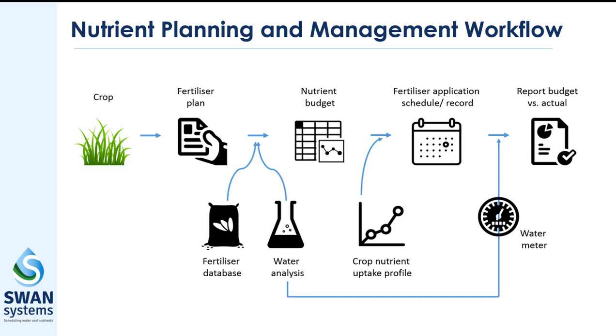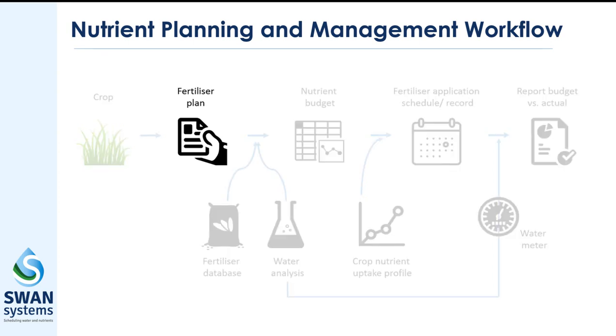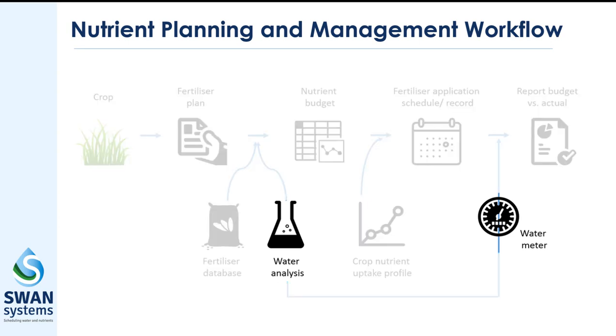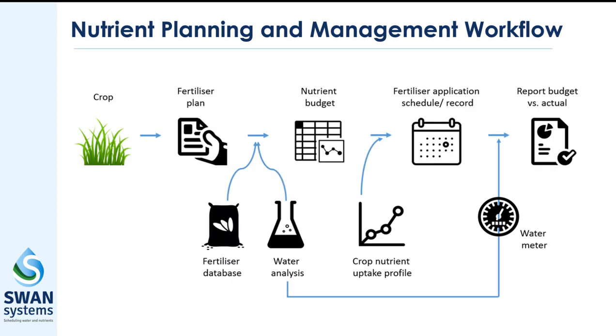Swan Systems also has a powerful nutrient planning and management function. Once a fertilizer plan is set, you can access our product database to schedule fertilizer and fertigation applications for the whole season. Background nutrients in the water source are also accounted for, improving operational management by utilizing cloud-based record keeping and reducing the need for complicated Excel spreadsheets.